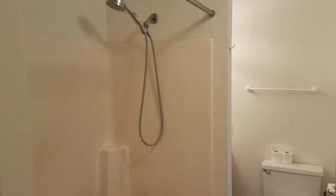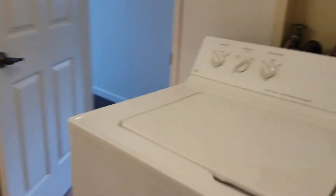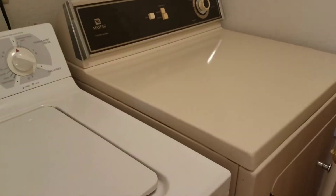The bathroom has two doors. And there's a full size washer and dryer inside the bathroom.